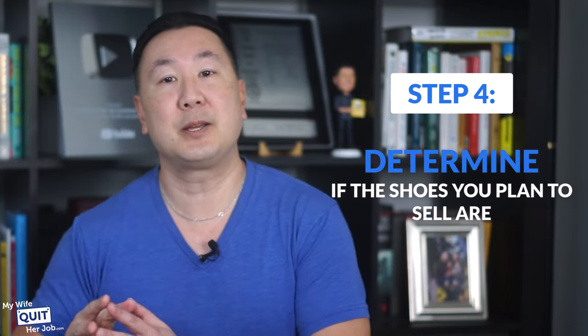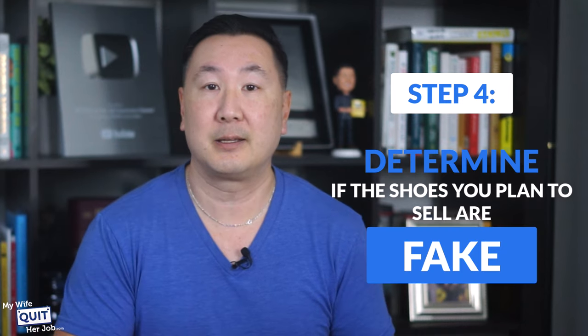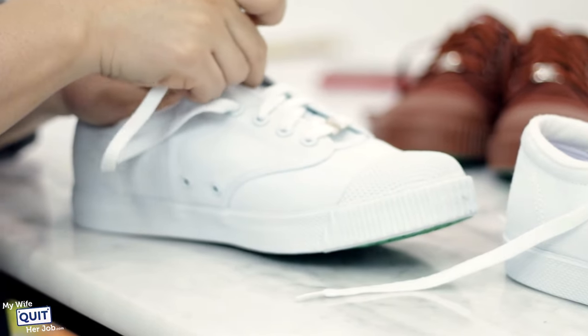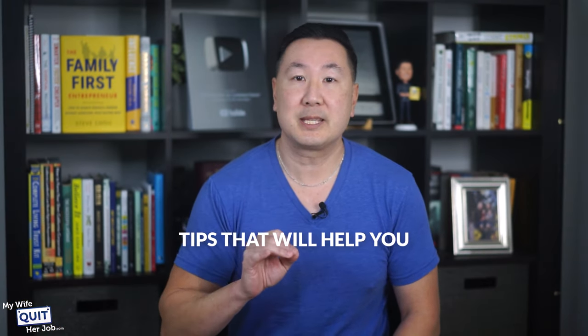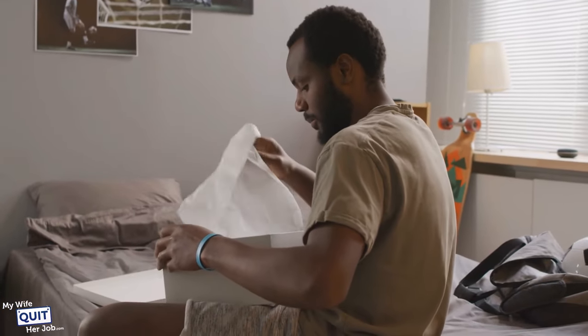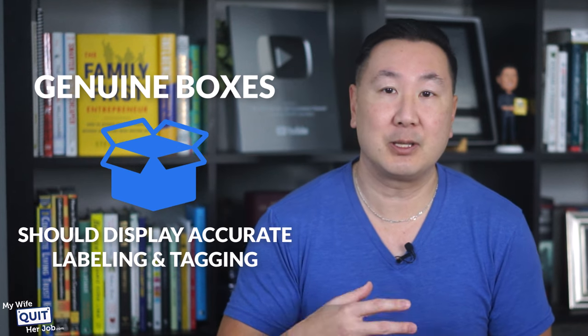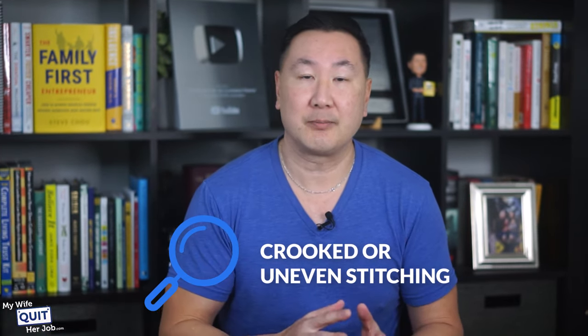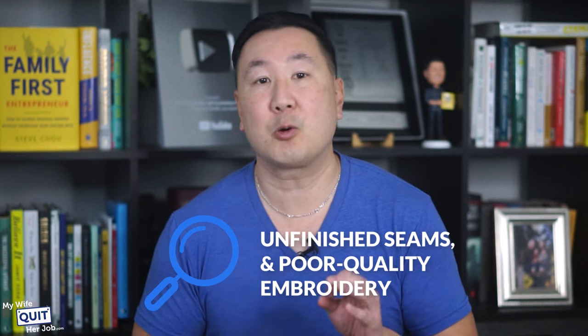Step four is to determine if the shoes you plan to sell are fake. Unfortunately, counterfeit shoes have become increasingly sophisticated, which makes them harder to distinguish from the real thing. If you've already purchased the shoes and are able to examine them in person, check the box they come in — genuine boxes should display accurate labeling and tagging, while fake boxes often have brighter colors. When examining the shoe, look for crooked or uneven stitching, unfinished seams, and poor quality embroidery on the logo, because these are common signs of fakes.